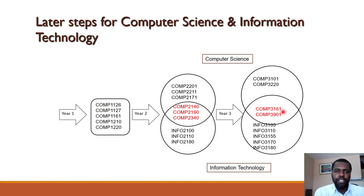You are at the start of a journey, so here is a preview of what the rest of the program might look like. For Computer Science, you take 1126, 1127, 1161, 1210, and 1220 in first year. In second year, you would take Comp 2201 (Discrete Math), Comp 2211 (Analysis of Algorithms), Comp 2171 (Object Technology), Comp 2140 (Software Engineering), Comp 2190 (Netcentric Computing), and Comp 2340 (Computer Architecture and Organization) — these are the core courses, plus electives. In third year, you take Comp 3101 (Operating Systems), Comp 3220 (Artificial Intelligence), Comp 3161 (Database Systems), and Comp 3901 (Group Project).